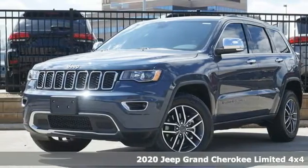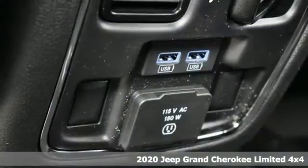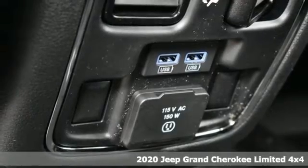Here's a new 2020 Jeep Grand Cherokee. Experience the Jeep life. It comes with all the amenities you need.